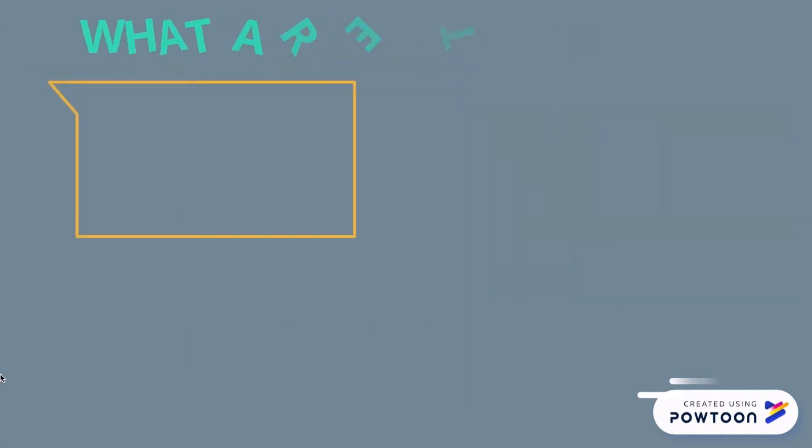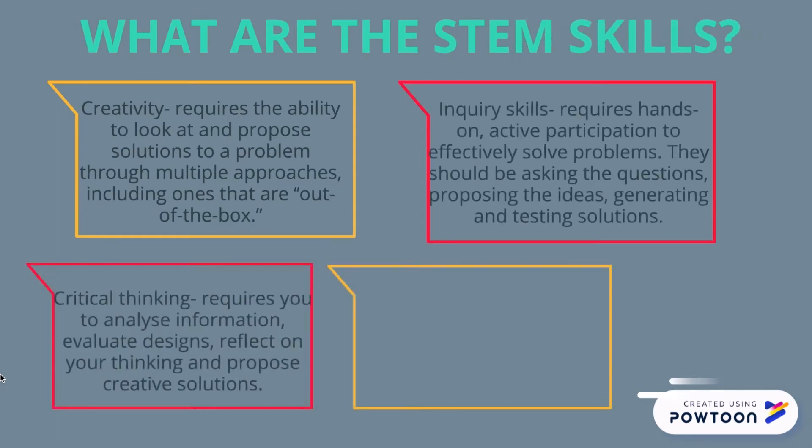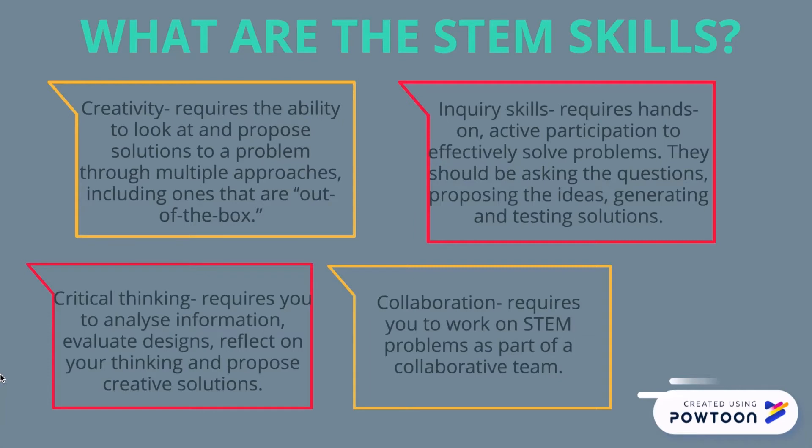What are the STEM skills? Creativity requires the ability to look at proposed solutions to a problem through multiple approaches, including ones that are out of the box. Inquiry skills require hands-on active participation to effectively solve problems. Students should be asking questions, proposing their ideas, generating and testing solutions.